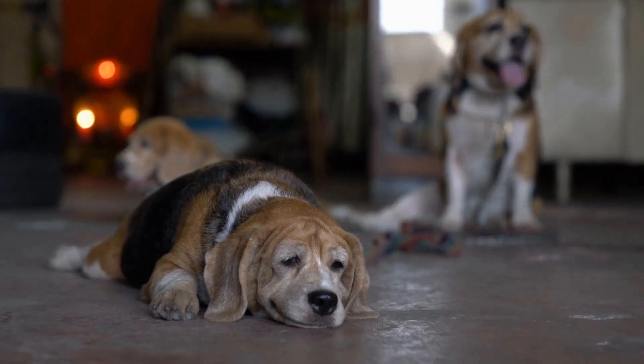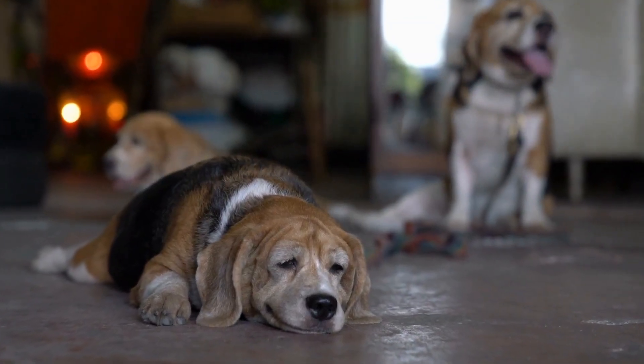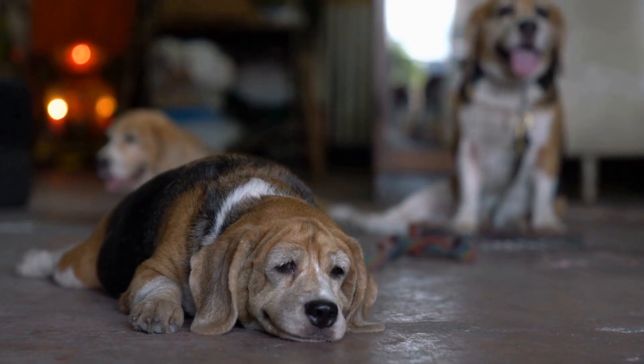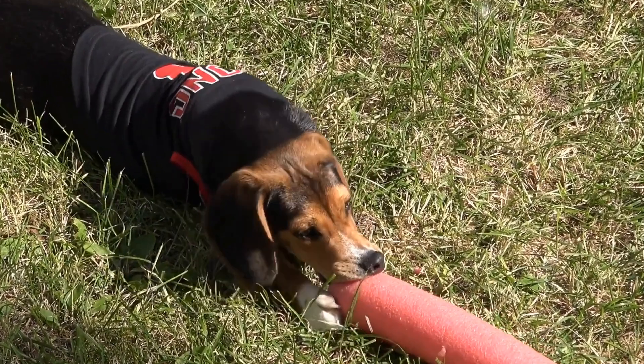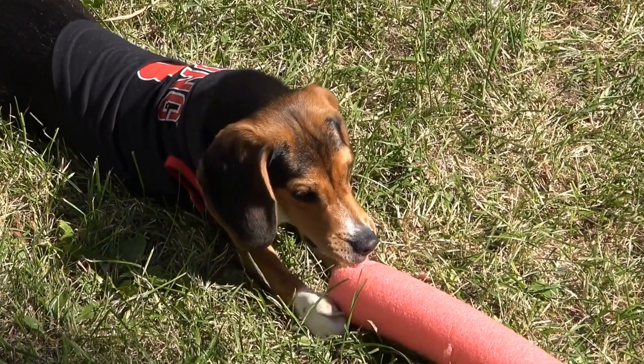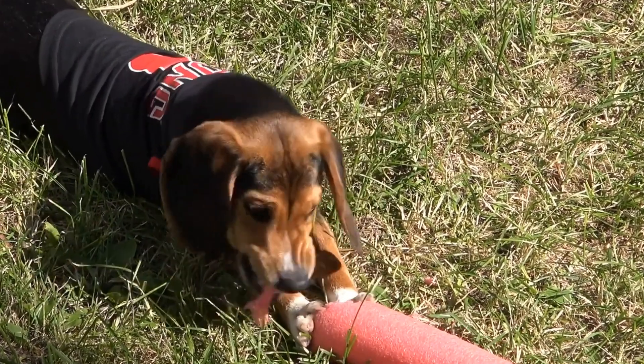Corgis also require regular exercise to prevent obesity and keep them mentally stimulated. Despite their short legs, Corgis are agile and love to play and run around. Daily walks, games, and interactive toys are important for Corgis' physical and mental health.